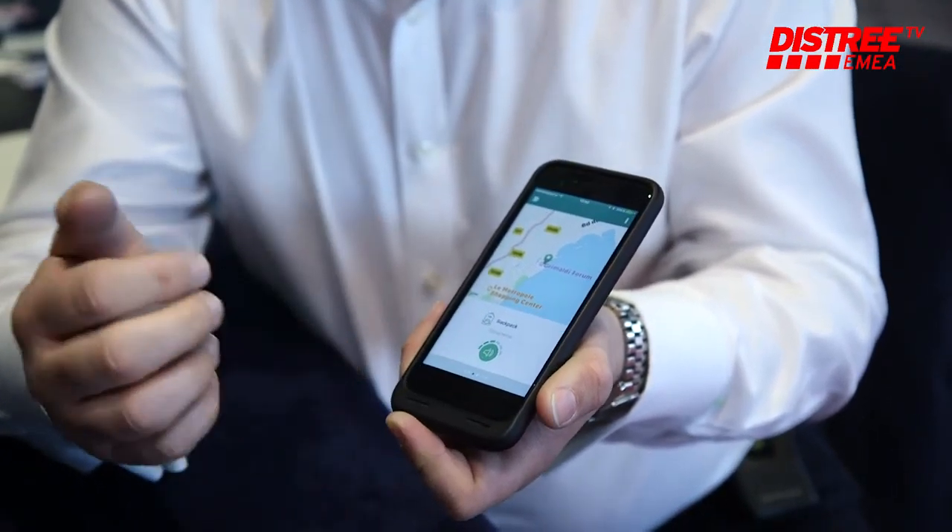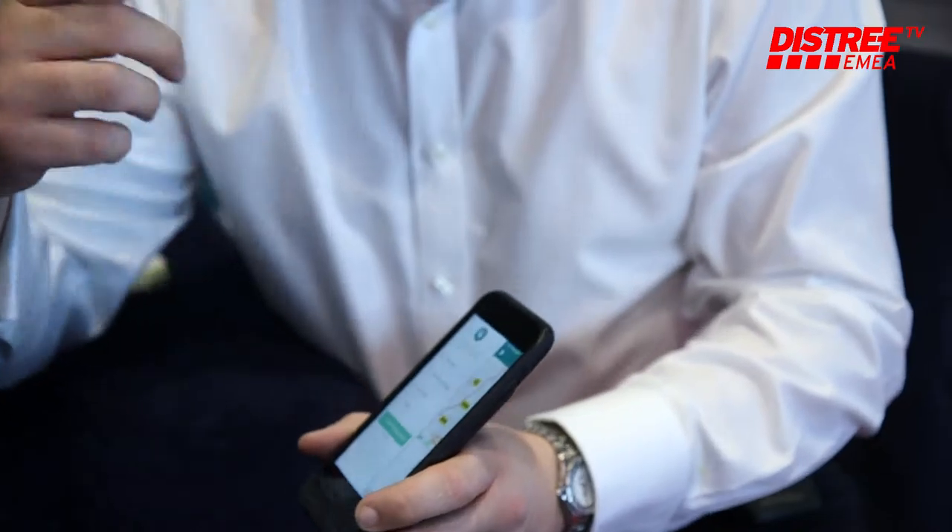I can also do a reverse as well. So if I can't find my phone, I can then press my gadget and then my phone will start to ring and help me locate where the phone is.